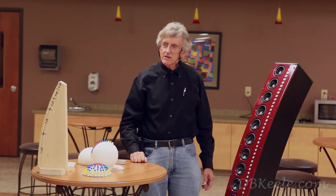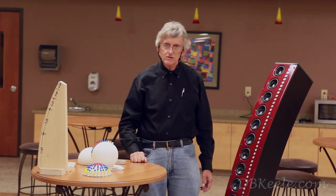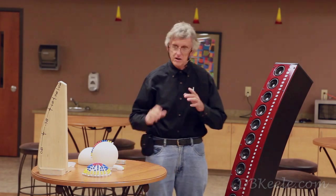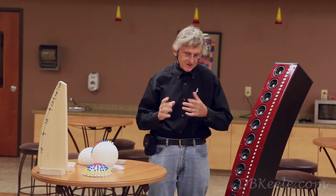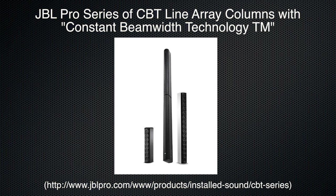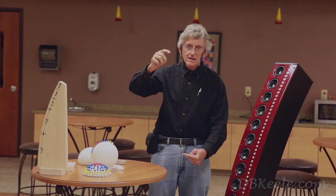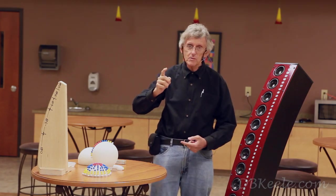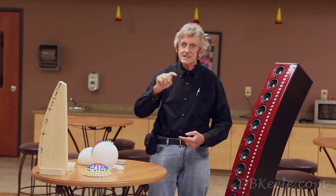Harman International, the JBL Pro Division, currently is the only company that's commercialized these arrays. JBL has a series of three commercial straight line arrays using the CBT technology that they offer now, and you can refer to their website, JBL Pro, and they have a CBT series.